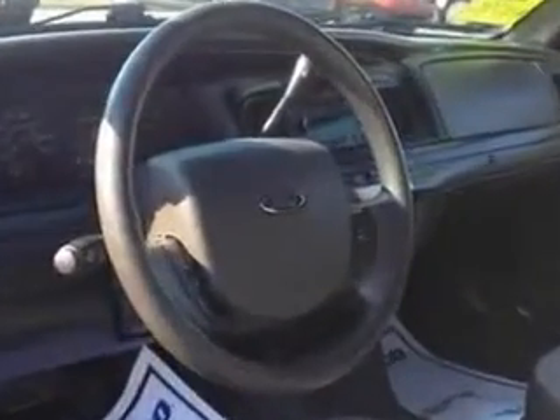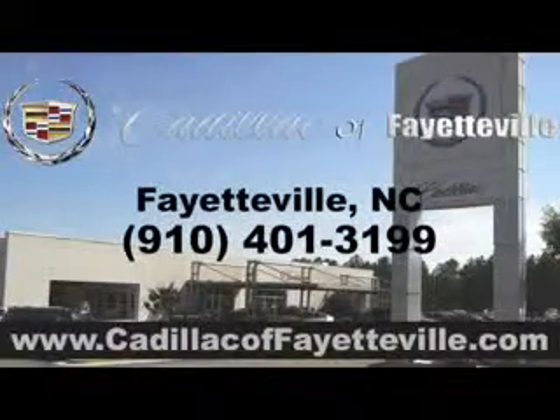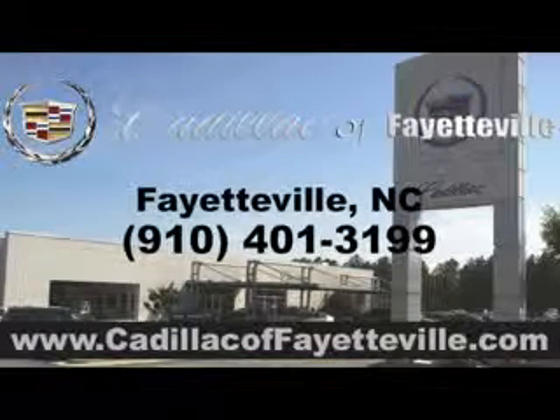Enjoy the drive and have peace of mind in this 2011 Ford Crown Victoria. See us at Cadillac of Fayetteville today. Stop in today or visit us 24-7 at cadillacoffayetteville.com.